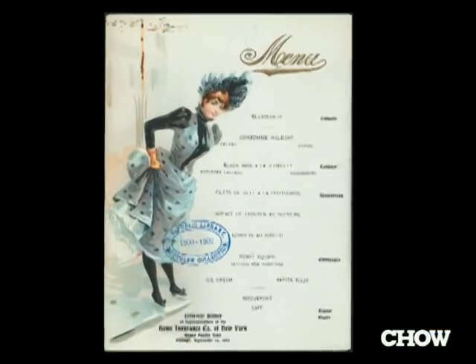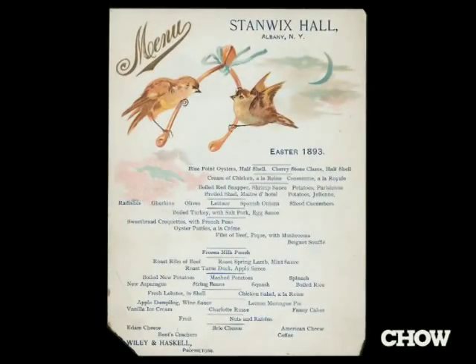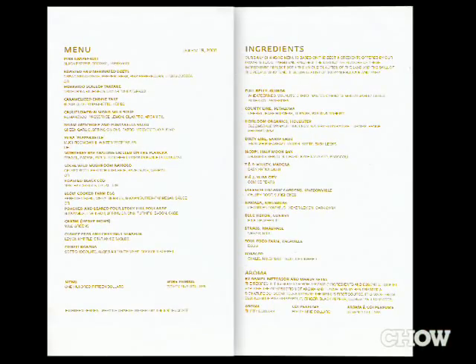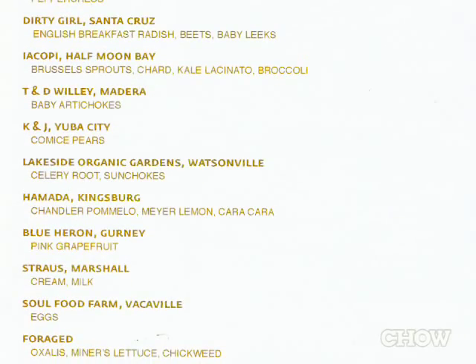I'm especially interested in how different the menus are today than they were so many years ago. Old menus have a lot of imagery, great graphic design, especially for Easter, Thanksgiving, and Christmas menus. I think there tends to be a little bit more description now, especially if menus include farms where the vegetables or cheese comes from. I find that really fascinating and something that will be really important for future researchers.